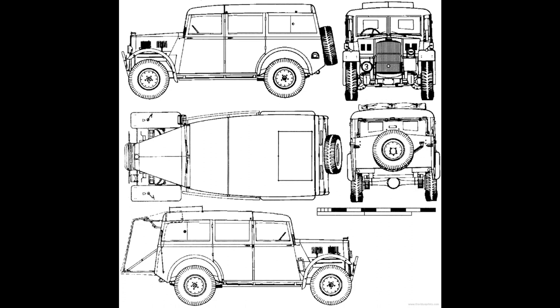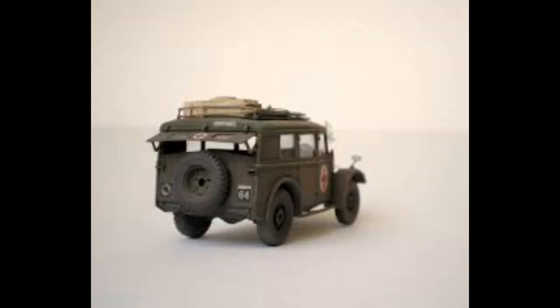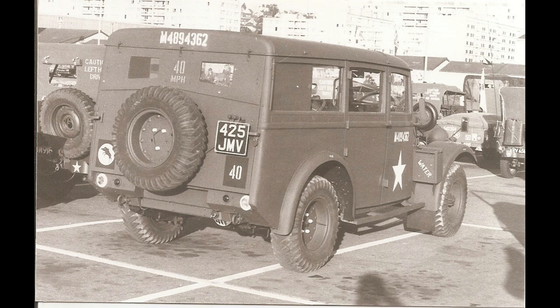This model also includes a number of features for an officer's position: a card table, seats with folding backs to form a bed, curtains covering all windows, and various cabin lights, with an open top.